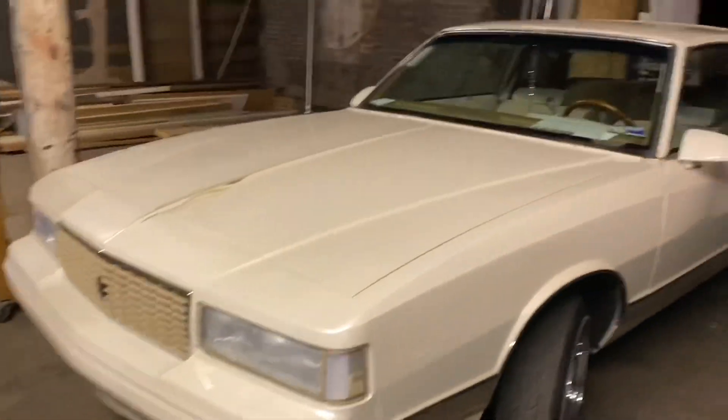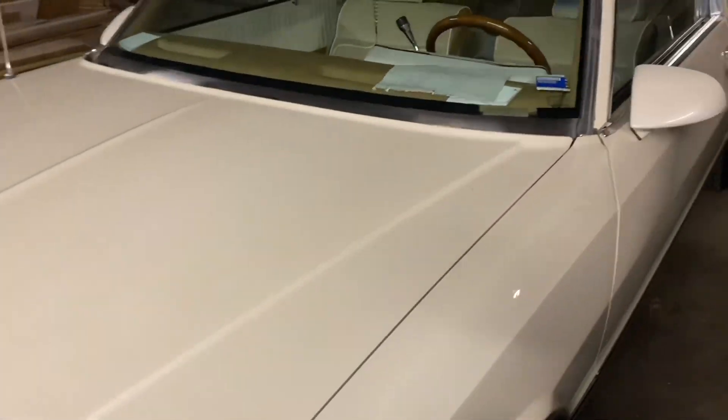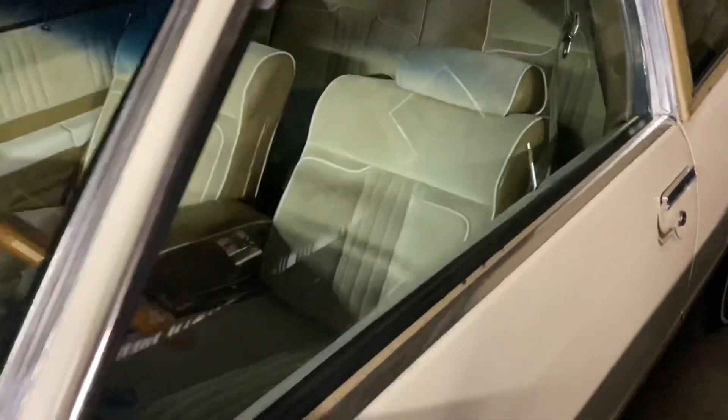That's the first year they started doing the Euro. We did this car — and it still looks good.